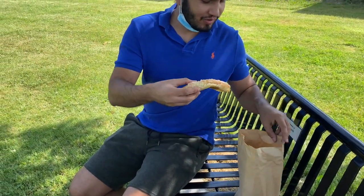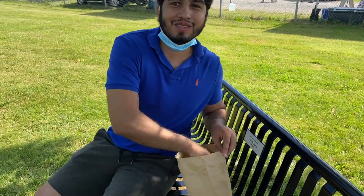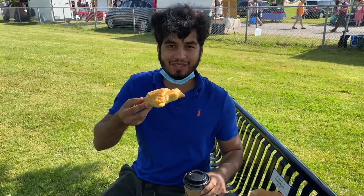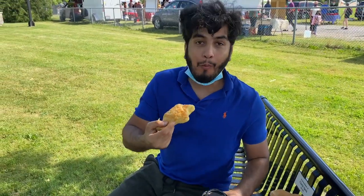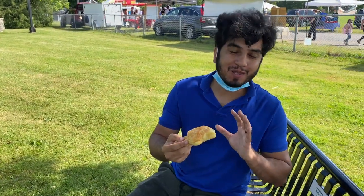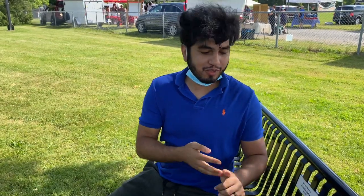Last but not least, we got a chocolate croissant. I guess the reason I didn't add sugar to my coffee was because I knew I had this chocolate croissant. Oh my god, this is melting — it's amazing. I think I'm gonna go get more for the road.